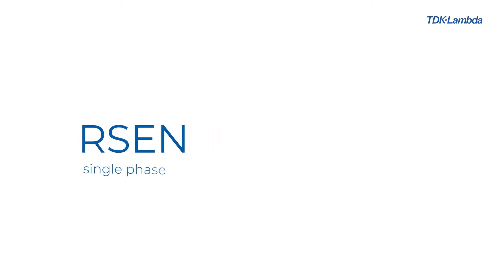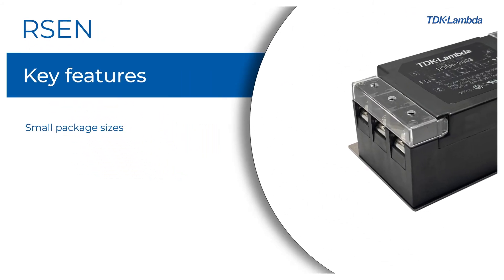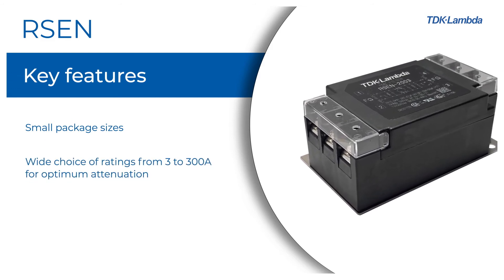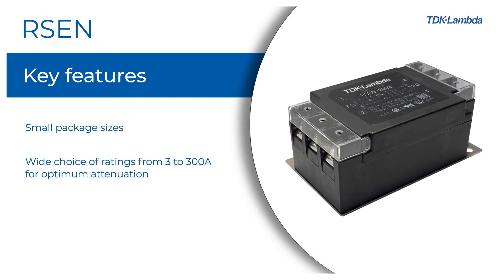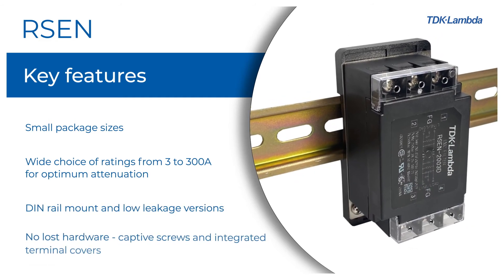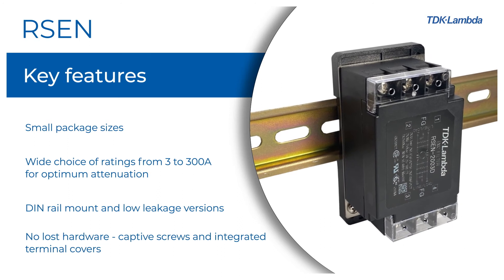RSEN series: small package sizes, wide choice of ratings from 3 to 300 amps for optimum attenuation. DIN rail mounts and low leakage versions available. No lost hardware — captive screws and integrated terminal covers.